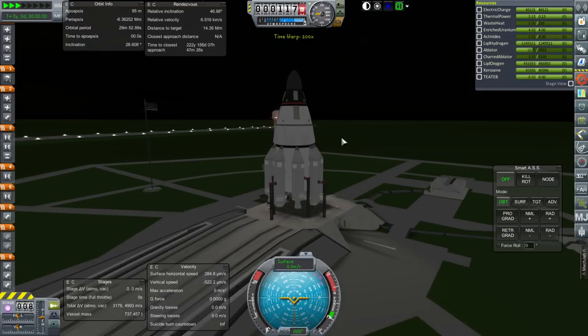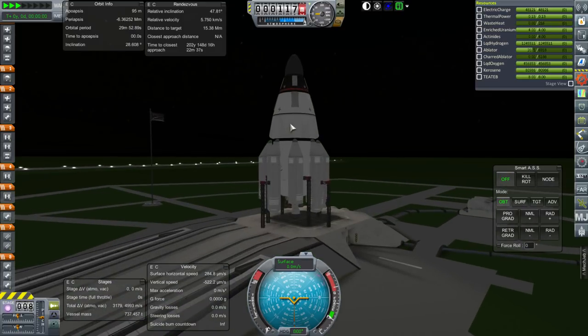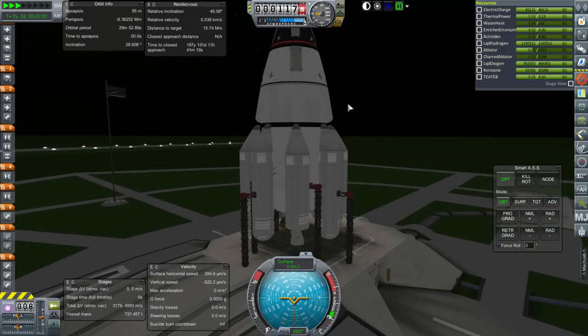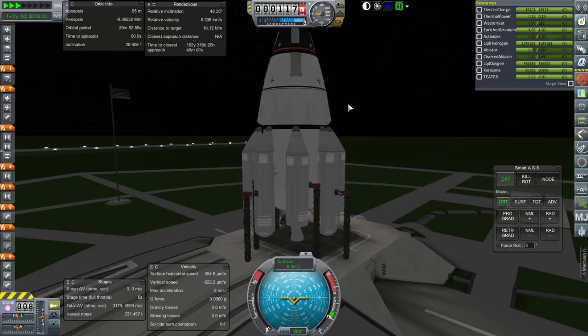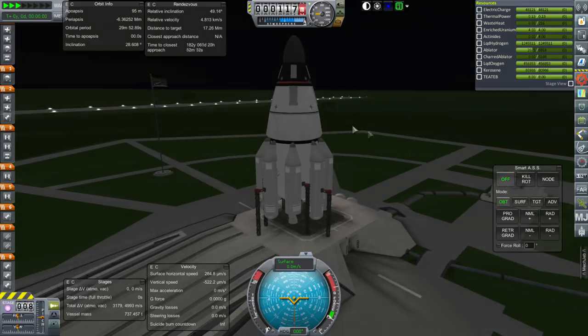The sound you might have been hearing is the nuclear engine on the refueler. We're using a nuclear engine on the refueler, and the refueler is going to be recoverable as well. It's got a heat shield on the bottom and the engine is actually on top, so it's going to have to flip around in order to use the engine.